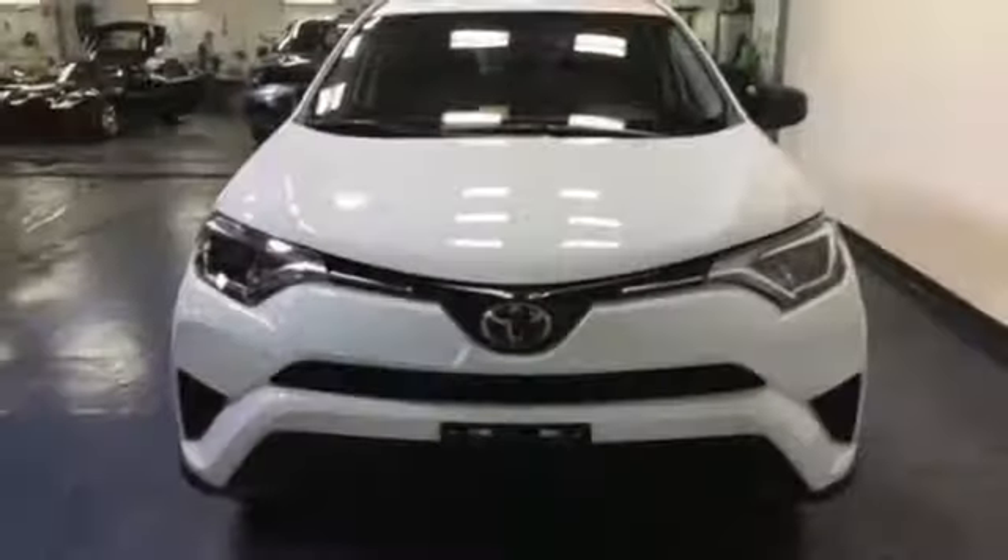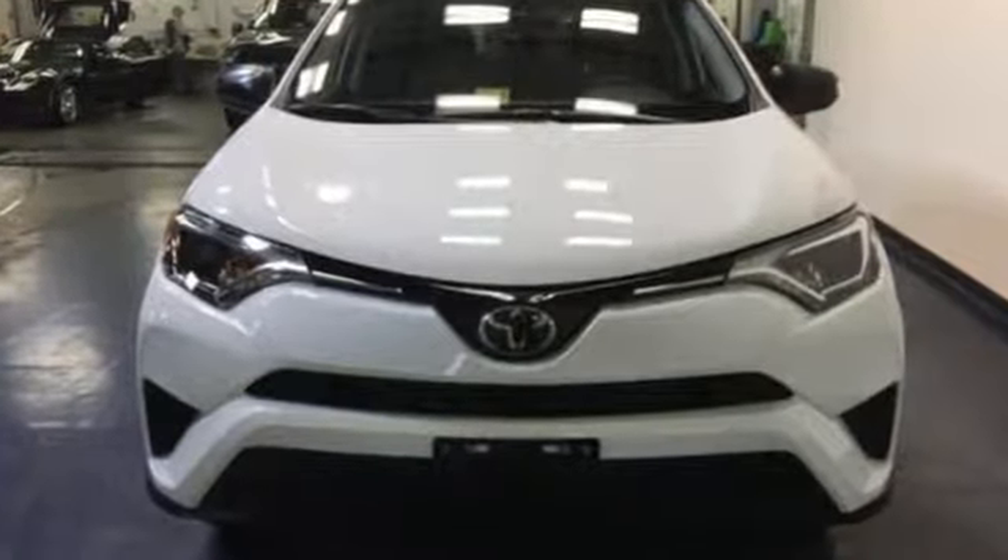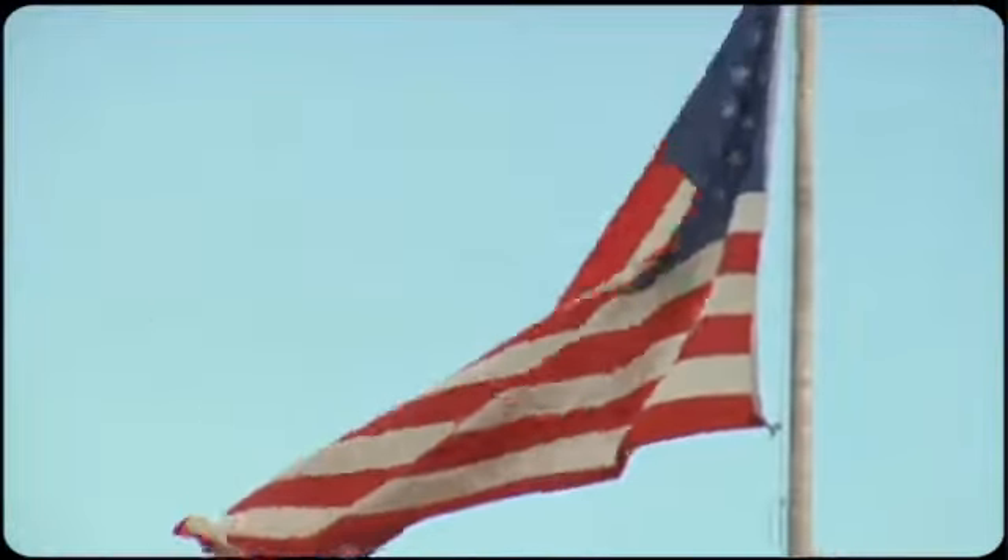Expand your horizons with this RAV4. Stop by for a test drive today. Come visit us on the Motor Mile, where you're always a name and never a number.